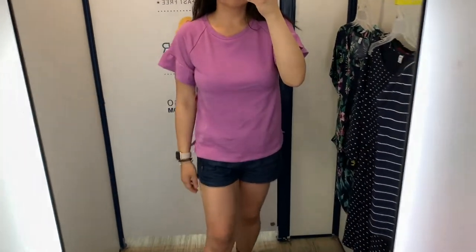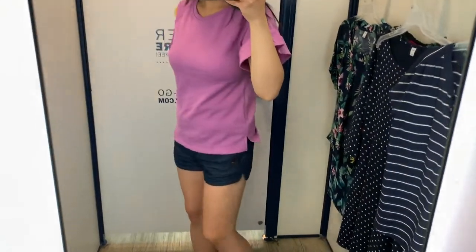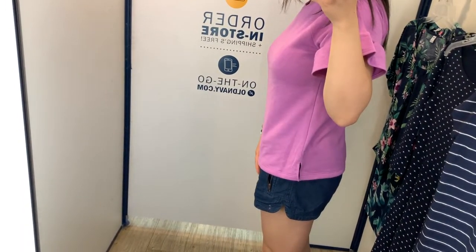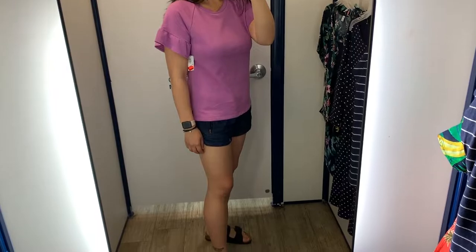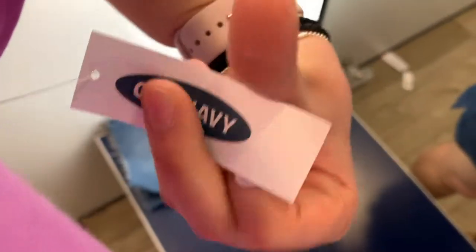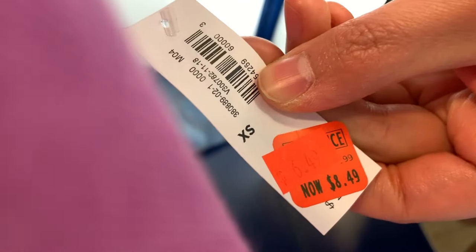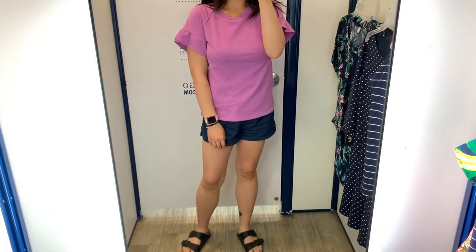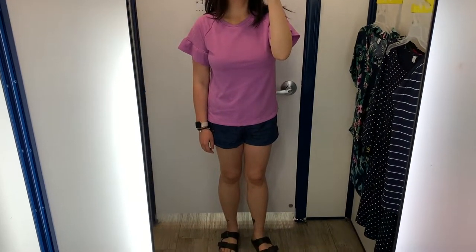This next item was in the clearance section — I've seen it online as well and wanted to give it a try. It's almost like a terry sweatshirt-like material shirt with ruffly sleeves in a lavender color. It has a tiny little side split. I tried this on in an extra small and it was pretty generously sized. It was $6.49 — not a bad price, but I just didn't really love it. I didn't think I would wear it very much. Maybe if it had a v-neck or a big scoop neck, but it was just too heavy for me.